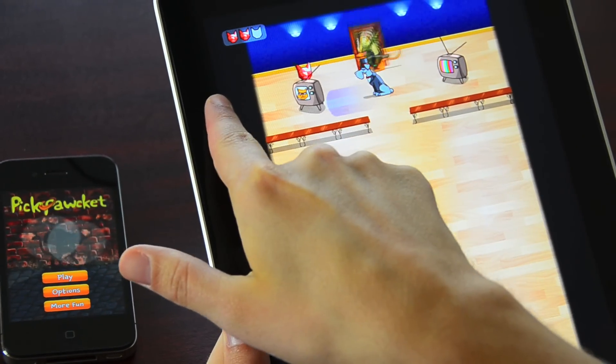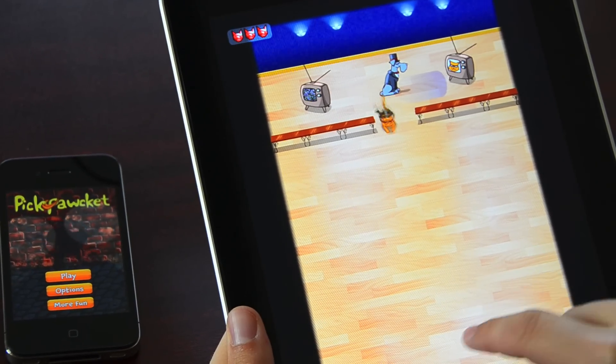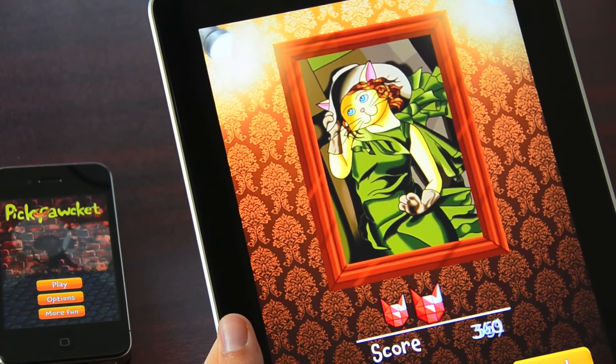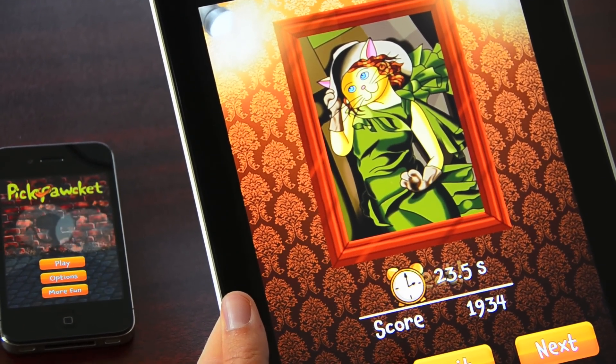The goal of every level is to pick up the gems and grab the paintings and escape. You're scored on the time it took you to finish the level, the number of gems you collected, and any leftover abilities that you haven't used.